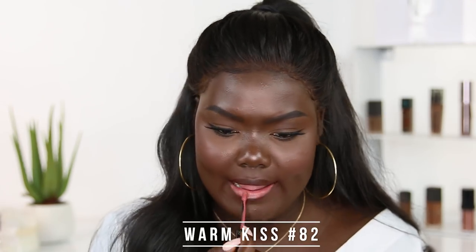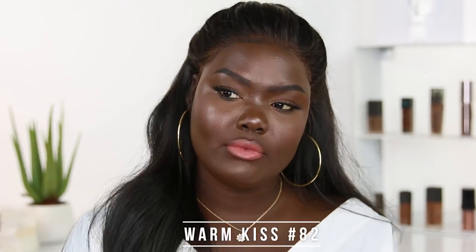The next shade is a nude. You guys know how much I love nudes. If I had to choose only two lipstick shades for the rest of my life, it'd be a red and a nude. This is the shade Warm Kiss, number 82. This is actually one of the new shades they recently added and it is such a pretty nude. It reminds me of the nude shade I normally wear in gloss form, just in a liquid form. I prefer a pink mauve-y nude to match my undertones a little bit better.